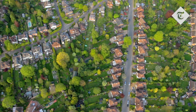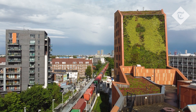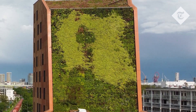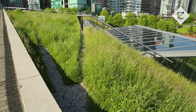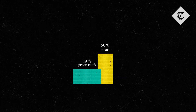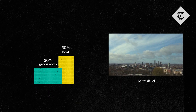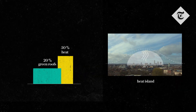Green spaces don't just have to extend to gardens either. Green roofs — the covering of a roof with plants and greenery — while an expensive change, can help to reduce rainwater runoff and can help with cooling during hotter weather too. In fact, studies show that a 20% increase in green roofs can halve the urban heat island effect, that is, the excessive temperatures of built-up areas, by 2050.